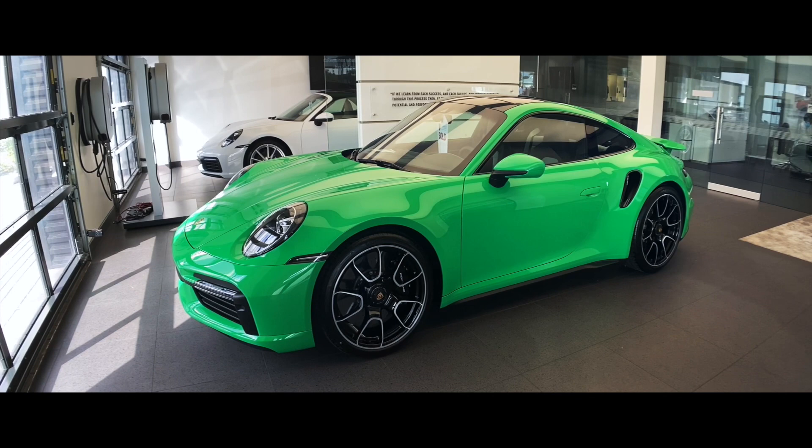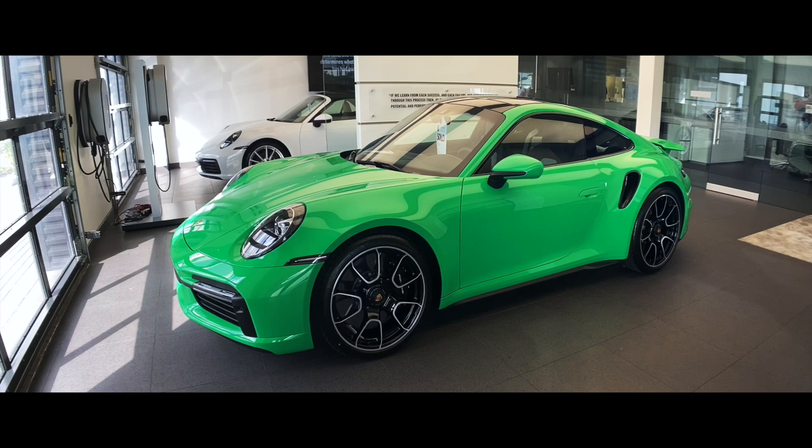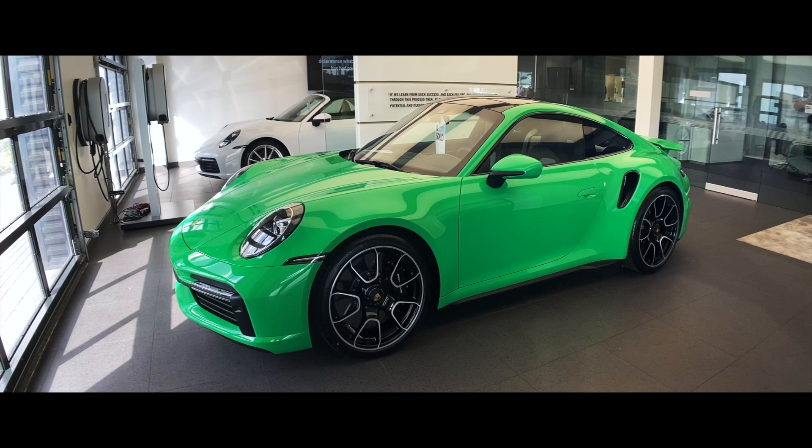Hello everybody, thank you so much for watching. My name is Alexander. If you like my Porsche walk-around videos, please don't forget to subscribe to my channel, hit that like button, and feel free to comment down below. In today's video: the new 2021 Porsche 911 Turbo S.